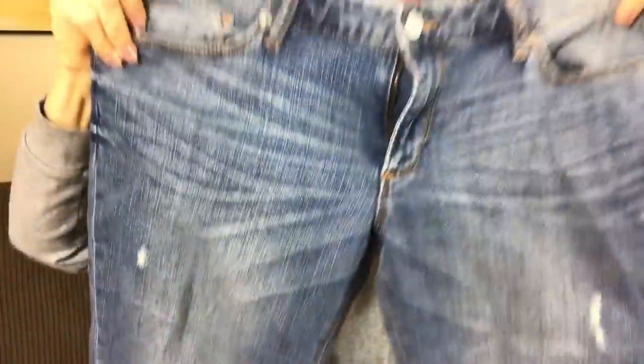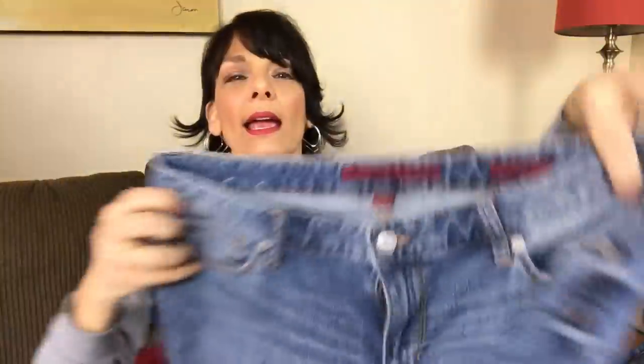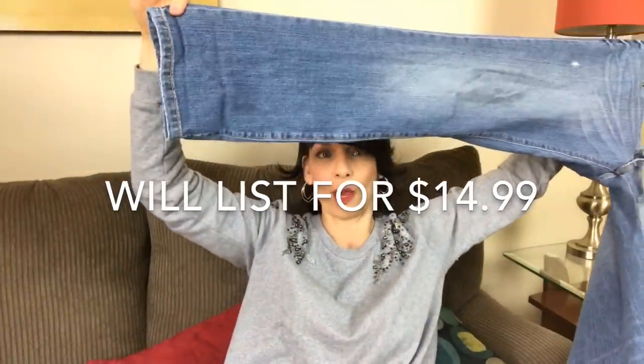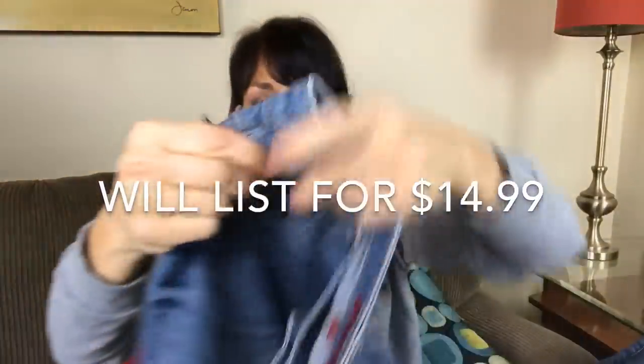The next pair that was in the box is a pair of Banana Republic jeans. They have some distressing on the front and in the back, and they are straight legs. They're women's, size 8. I will put those in the resale pile — I'm going to try to list those.